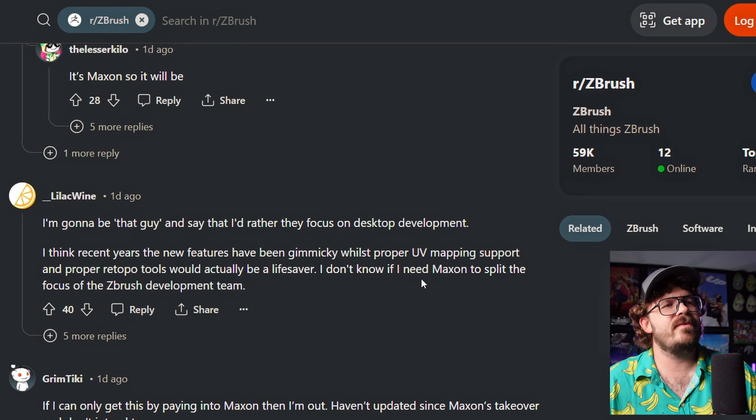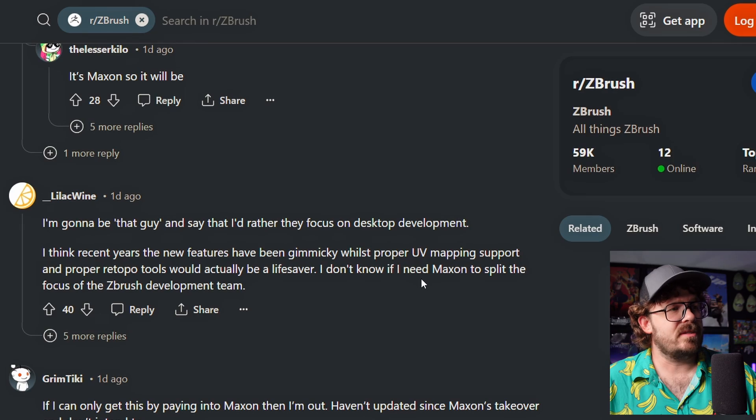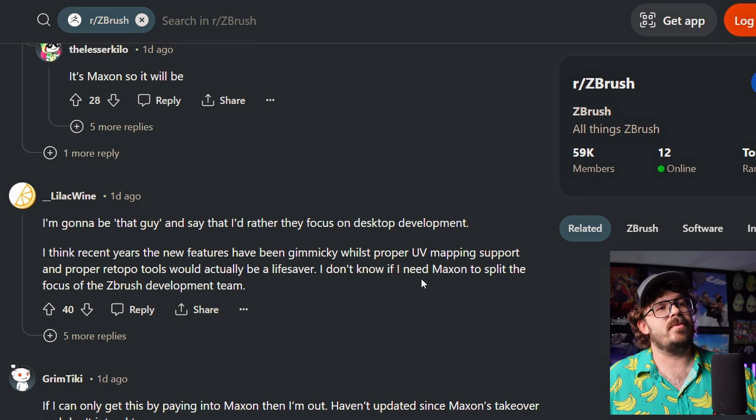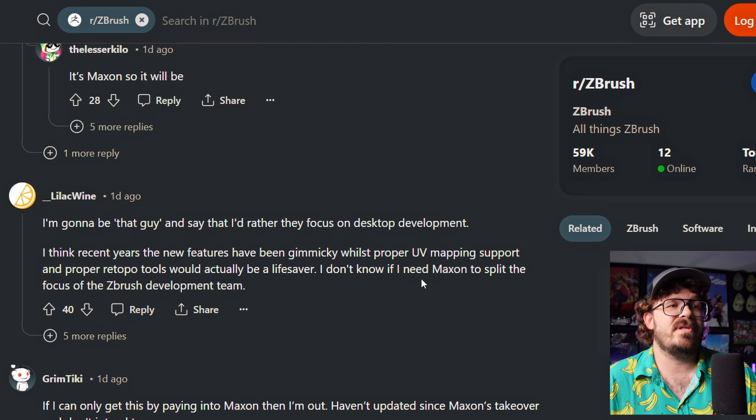So I'm going to be that guy and say that I'd rather they focus on desktop development. Yeah, that's a really good point. For the longest time now, the updates haven't really been that amazing. I think recent years the new features have been gimmicky. It was proper UV mapping. Remember that Peel UV or whatever they teased ever so slightly and it never happened. UV mapping support and proper retopo tools would actually be a lifesaver.